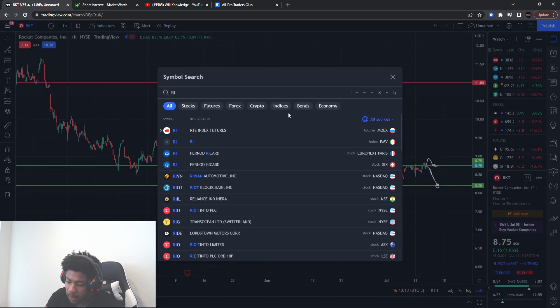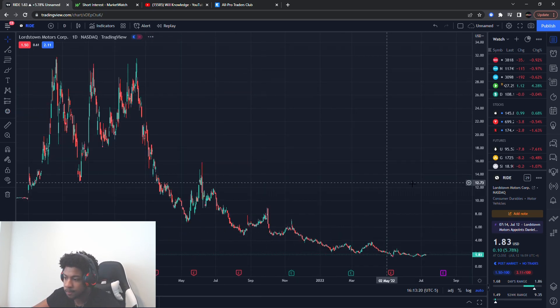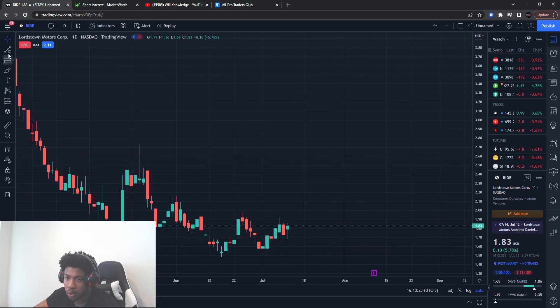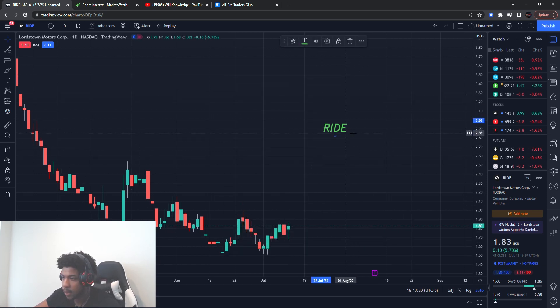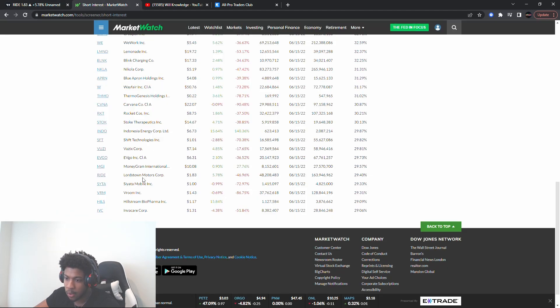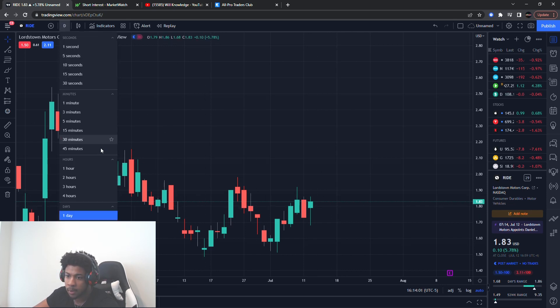I also wanted to add a bonus stock for those of you who stayed this late — RIDE. That's R-I-D-E, Lordstown Motors. It's about 29.40% shorted with a float of about 163 million, larger than RKT, and about 48 million shares shorted. It's right at the level now on the chart. This one will also have one exit, so let me go to the hourly chart.